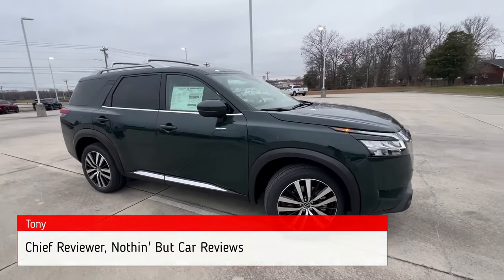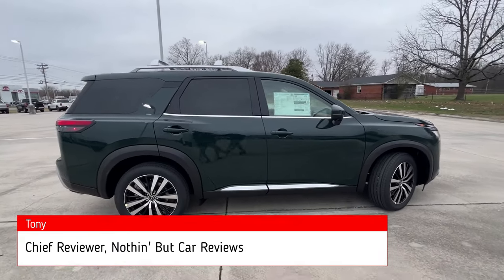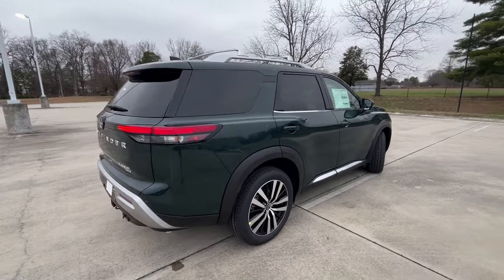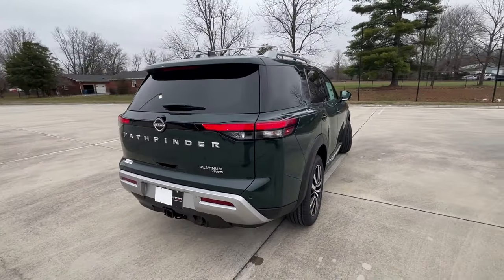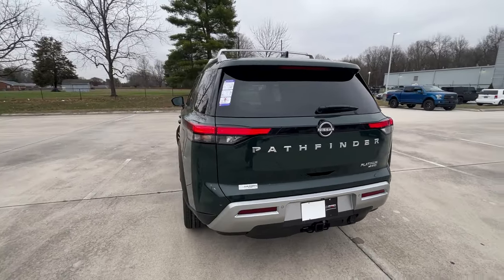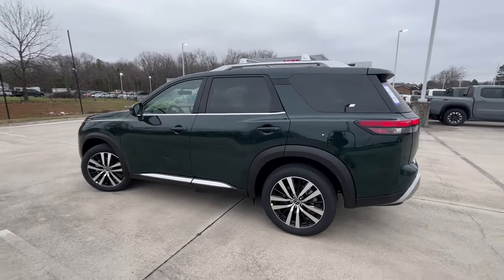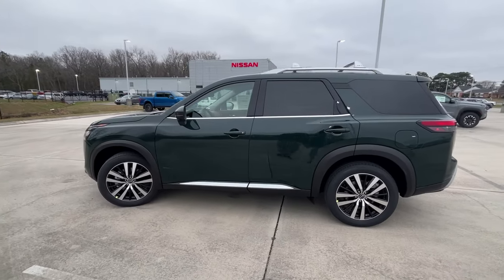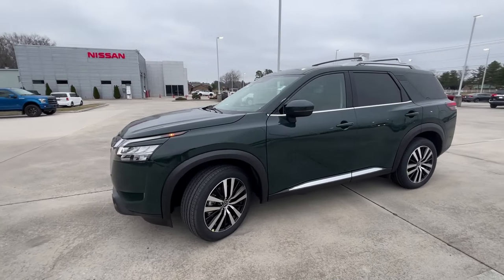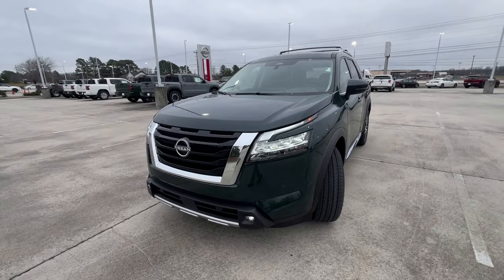Here we have a new 2023 Nissan Pathfinder in the Platinum trim level with four-wheel drive. It comes in this beautiful Obsidian Green Pearl on Chestnut perforated leather interior. The powertrain consists of a 3.5-liter naturally aspirated V6 mated to a nine-speed automatic transmission, getting us 284 horsepower and 259 pound-feet of torque.